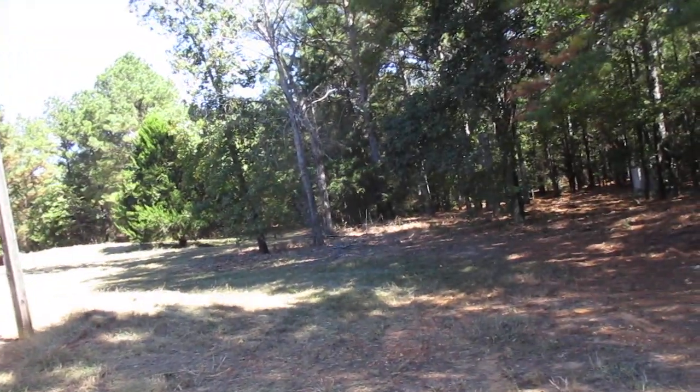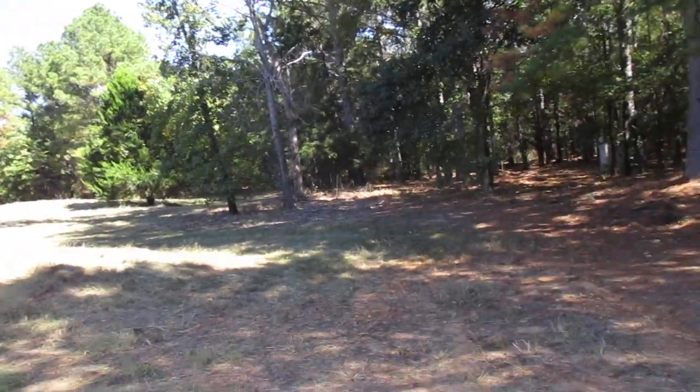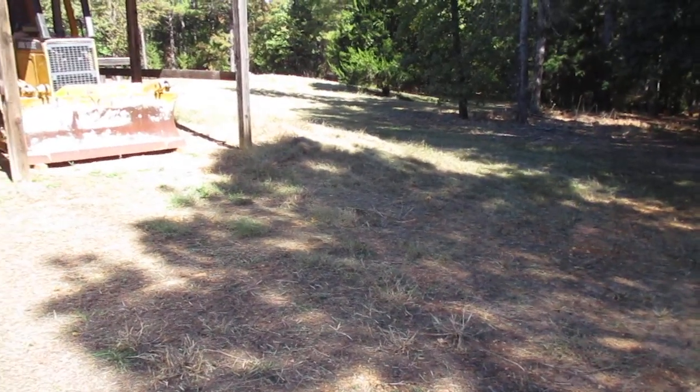Had a big doe deer come out of the woods — she wanted to see what me and the wife were doing up here. She just turned around and walked back into the woods, didn't get very excited at all.